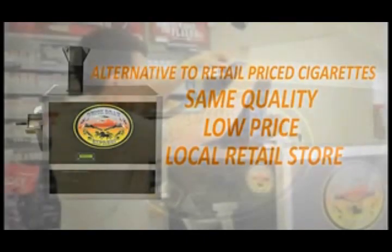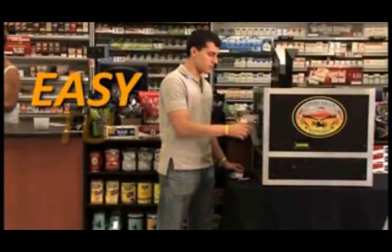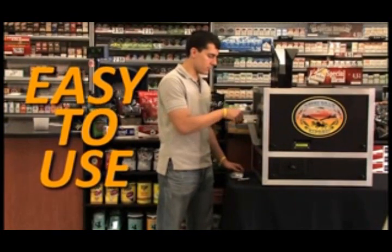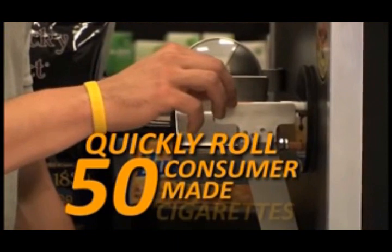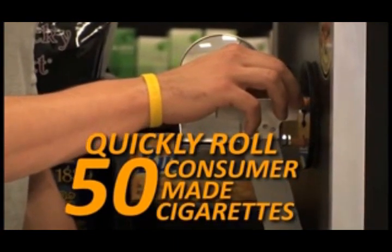Quick-Draw machines attract the consumers who want less than 200 make-your-own cigarettes, but the convenience of going to the same retail outlet where they would purchase branded cigarettes and other items. The Quick-Draw Machine features the convenience of 50 quickly rolled consumer-made cigarettes, which utilizes premium tobacco and tubes to produce quality cigarettes.